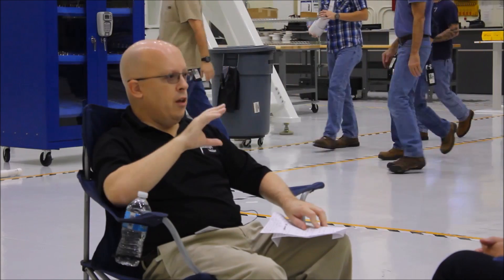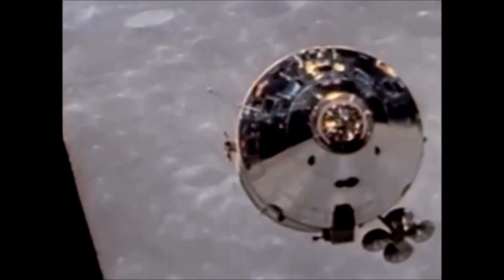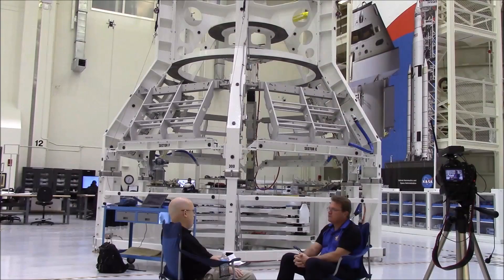There have been attempts by members of the media and the public to compare, because it's a capsule-based design, the Apollo command and service module to the Orion command and service module. Just on the broadest of strokes, tell us how different those two craft are from one another. The Apollo system was designed for a very specific mission: go to the moon, land there, come back, re-enter and return folks safely.